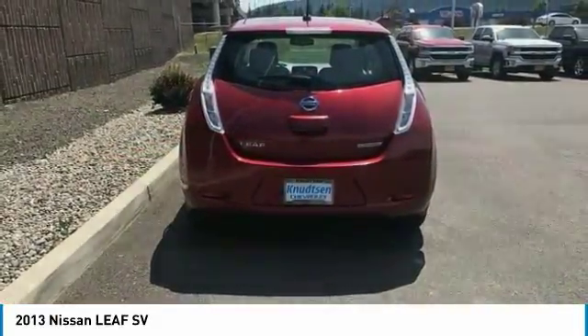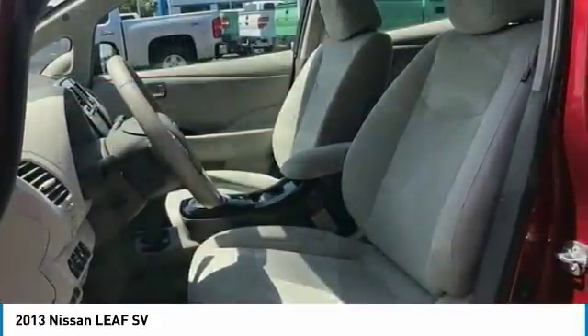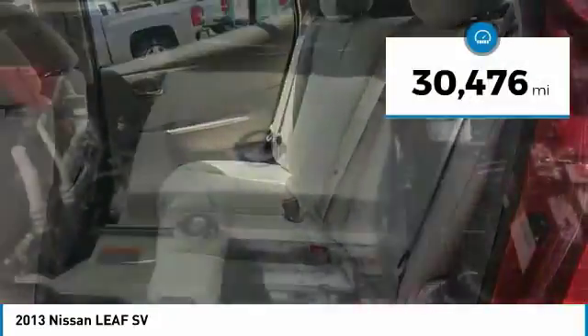Zero emissions plus zero gasoline equal more green on the road and more green in your wallet, and it is priced below $15,000. This vehicle has less than 35,000 miles.